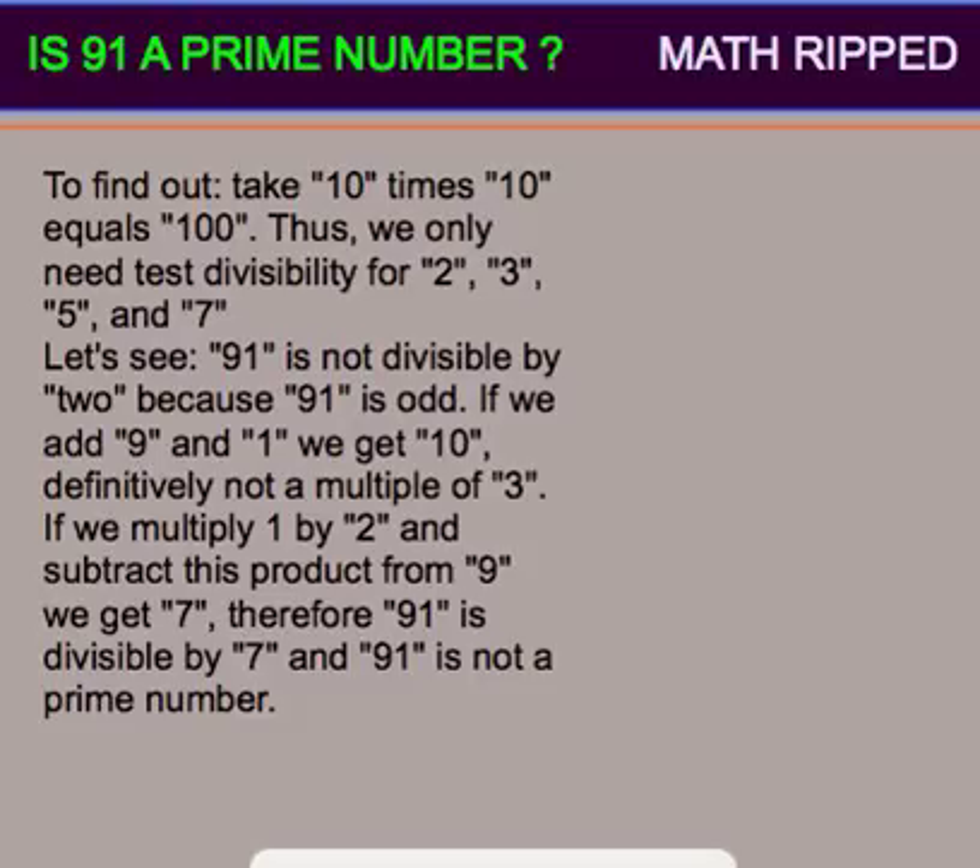If we multiply 1 by 2 and subtract this product from 9, we get 7. Therefore, 91 is divisible by 7, and 91 is not a prime number.